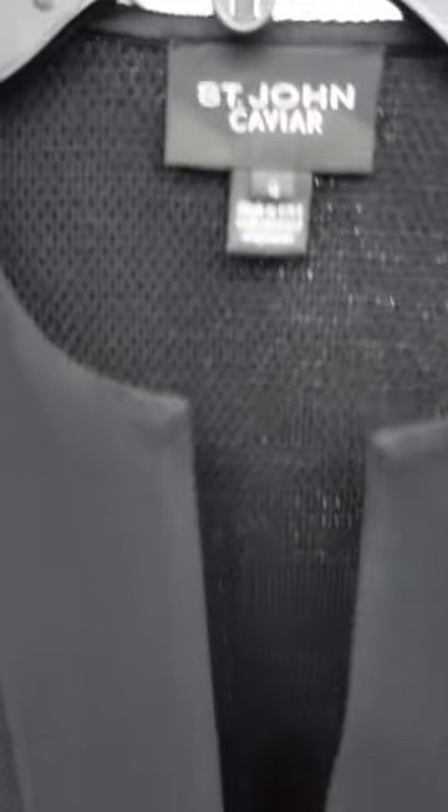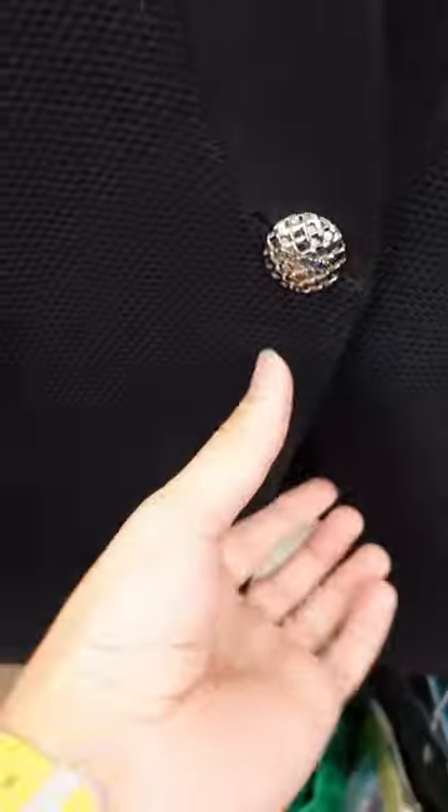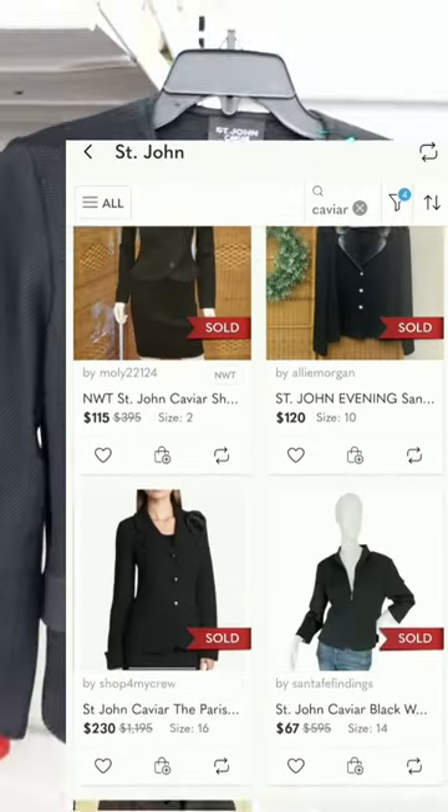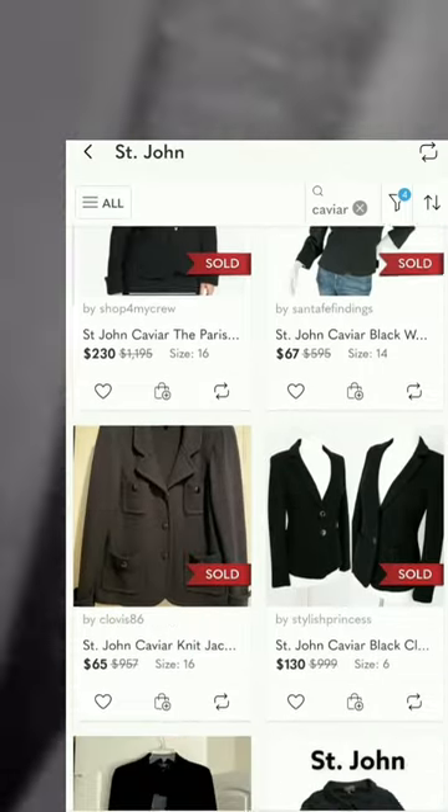St. John is not typically a quick flip, but when it does sell, it usually sells for a great price. I'm paying $10 and can likely expect anywhere from $50 to $120 for this blazer.